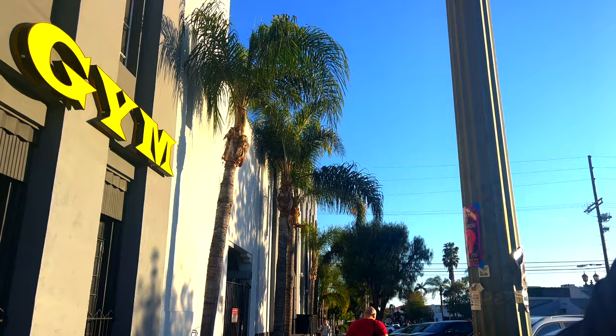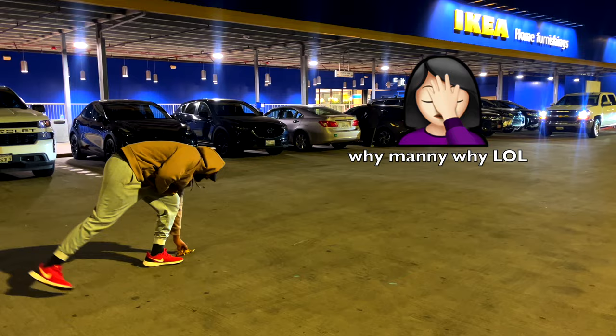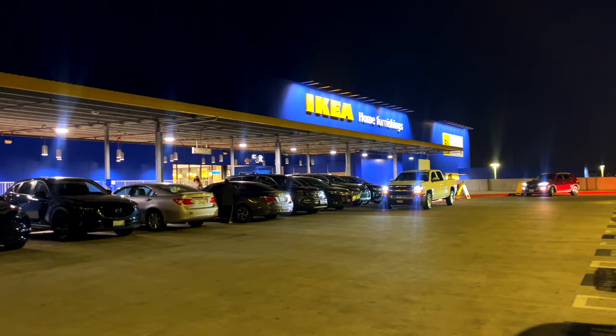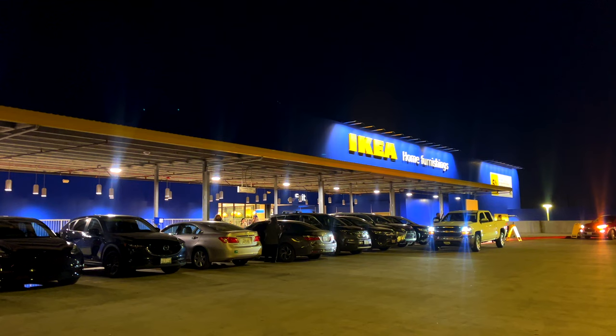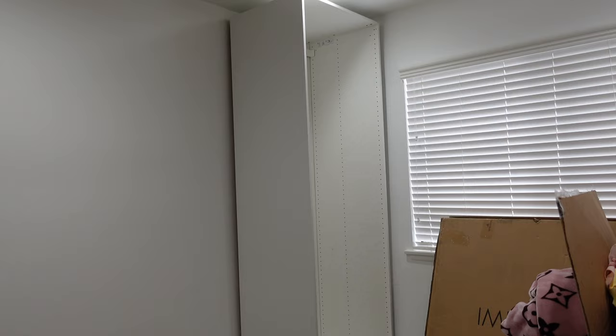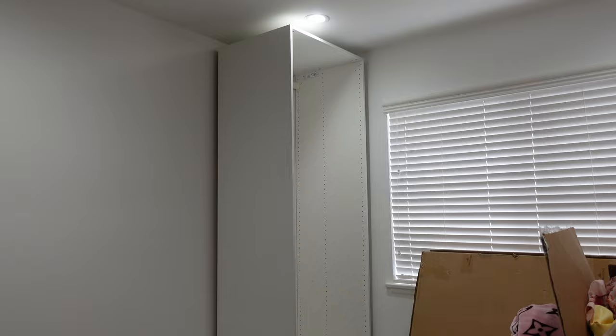We came to IKEA because the little pull-out trays from the PAX system come with organizers, but online I didn't see the ones I liked — they had some but they didn't look the same. So I wanted to come look in store, and I mean, it's IKEA — who doesn't want to come to IKEA?